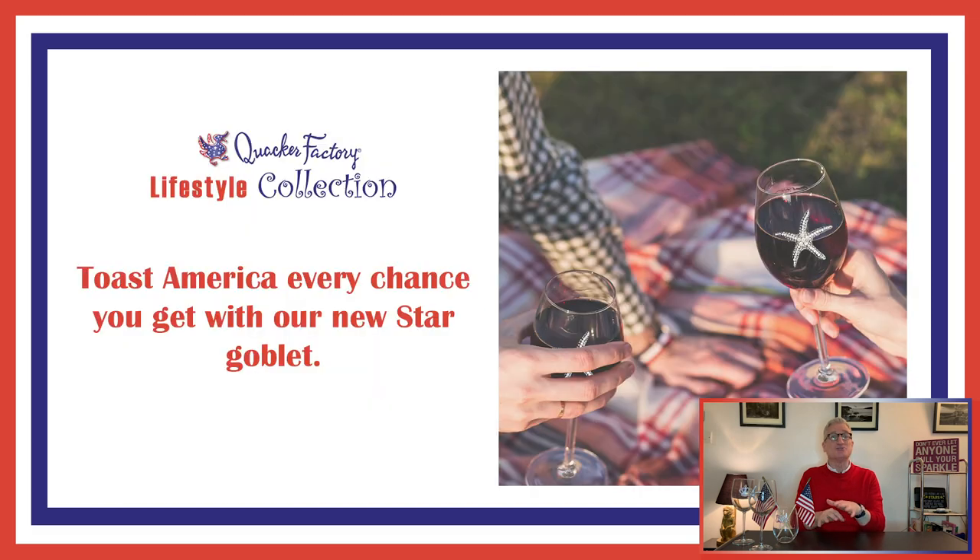Next up are our bejeweled wine glasses. These come both with stems and stemless. We have got a brand new one in honor of Americana — it is the starfish. Gene Bice always said if you wear a star, people will think you're a star. Well, now you'll be able to hold a star in your hand and fill it with your favorite adult beverage, again with a stem or without a stem.